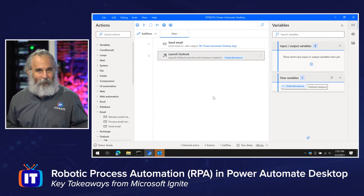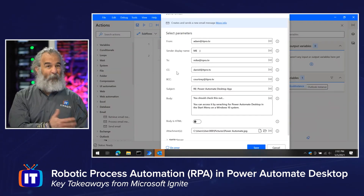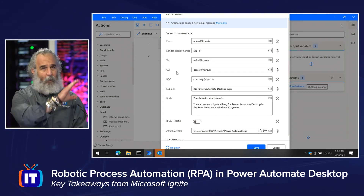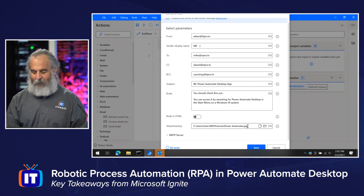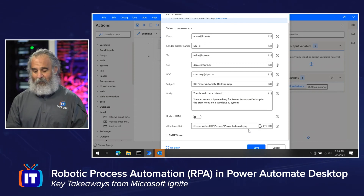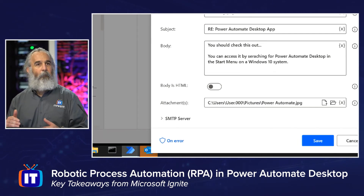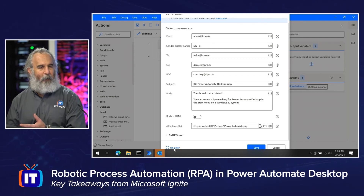I can go ahead and send an email. I've already crafted the information about the email — I set up a message about checking out Power Automate Desktop to send to all my colleagues at ITProTV, with a screenshot attached so they can see it. I've programmed in the SMTP server information. At the very bottom, I can configure what happens on error — kick off other actions — making this a very complex thought process that accomplishes a lot. You might say you can script all this with PowerShell, and you're right, it is not new.